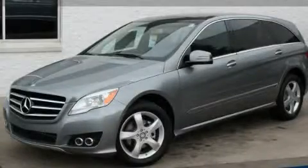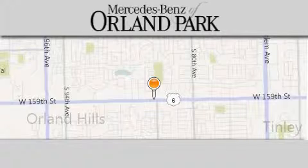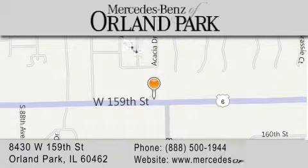This vehicle is sure to sell fast. Call and arrange your test drive today. Thank you for visiting Mercedes-Benz of Orland Park, your Chicago Mercedes dealer, conveniently located on 159th in Orland Park. Enjoy the experience.